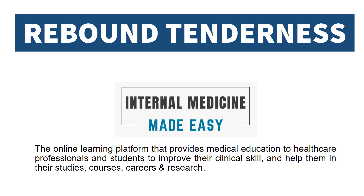This video is about rebound tenderness. Welcome to our channel Internal Medicine Made Easy, the online learning platform that provides medical education to healthcare professionals and students to improve their clinical skills and help them in their studies, courses, careers and research.